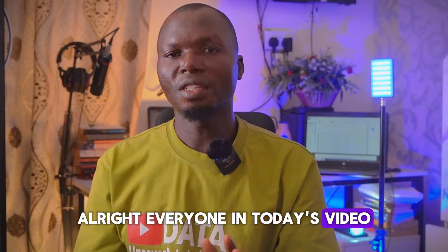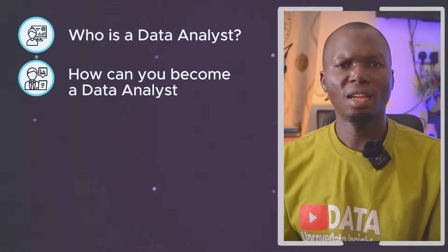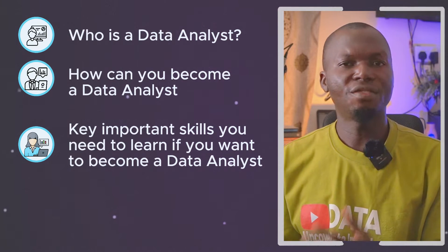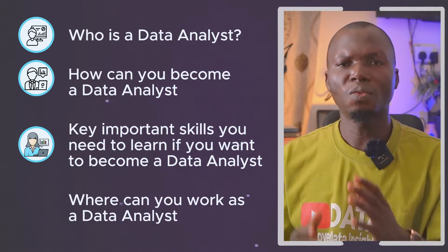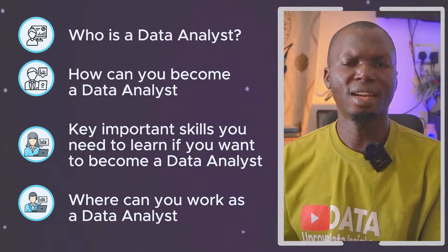In today's video, we are going to be looking at who is a data analyst, how you can become a data analyst, the key important skills you need to learn if you want to become a data analyst, and finally, where you can work if you actually become a data analyst.